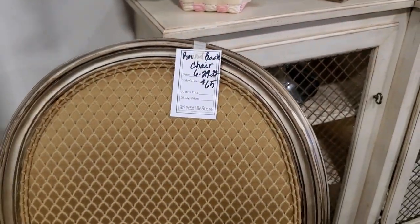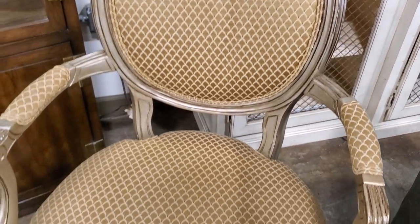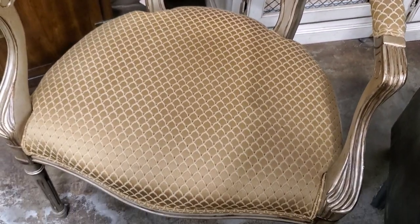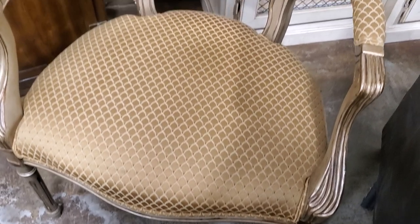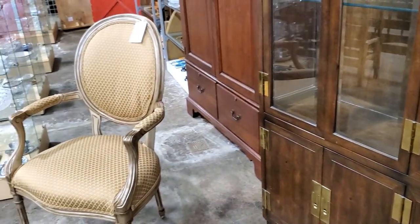They had a couple of these chairs — they looked practically brand new for $65. They had a set of these that would make your living room look so fancy — a couple of accent chairs beside your fireplace, or use them in your office. I love them.